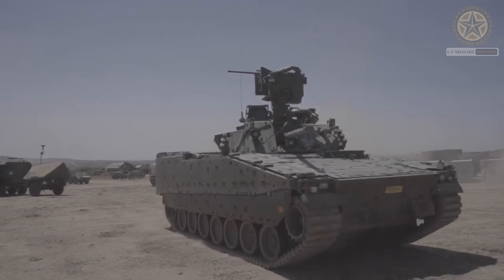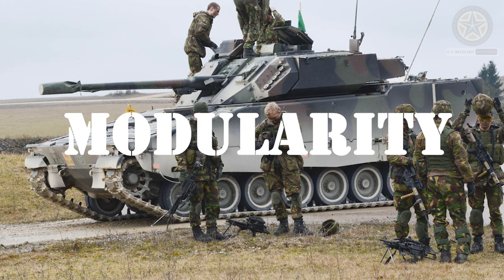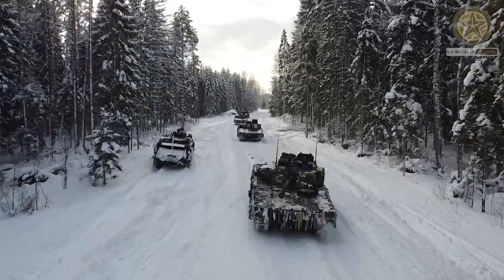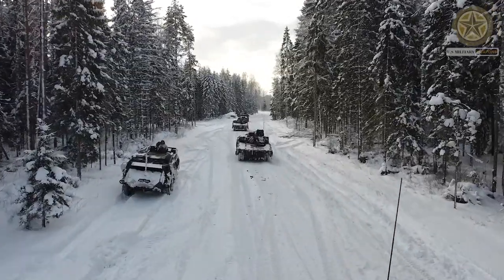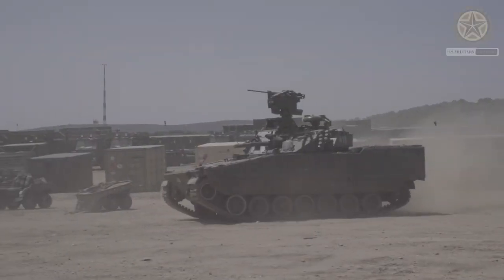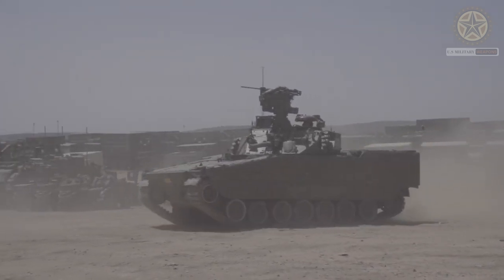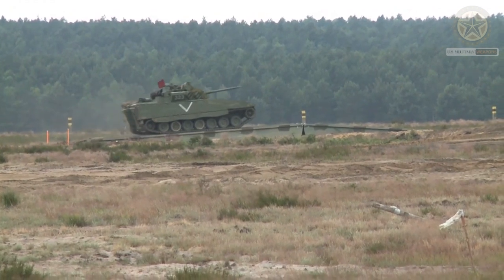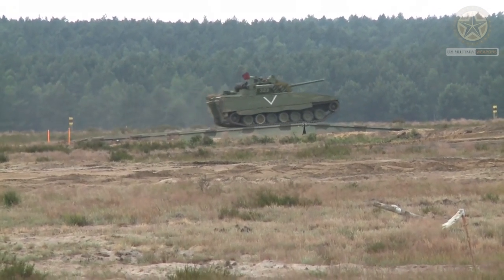A key feature of the CV-90 is modularity. The CV-90 is designed to be highly modular, allowing for easy customization and adaptation to different mission requirements. This modular approach makes it possible to equip the vehicle with various types of weaponry, sensors, and other systems.